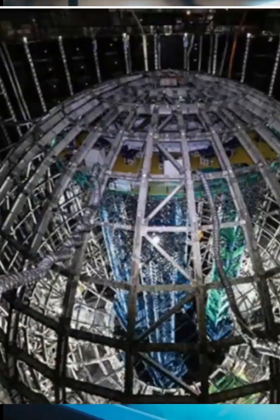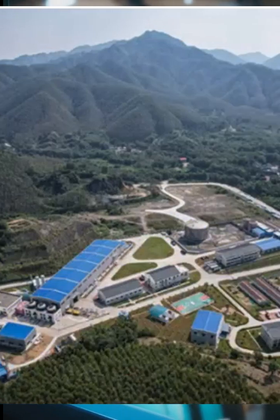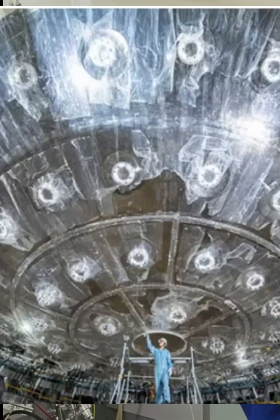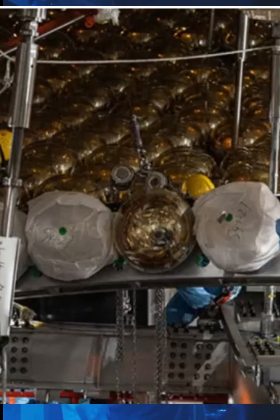This is gonna blow your mind. Deep underground in China, scientists are building the world's largest neutrino detector, Juno. Physicists are putting the final touches on Juno, the Jiangmen Underground Neutrino Observatory.